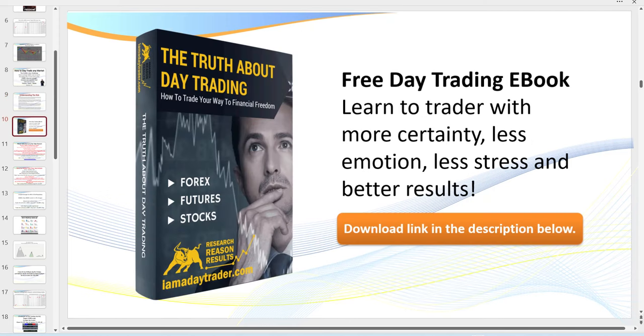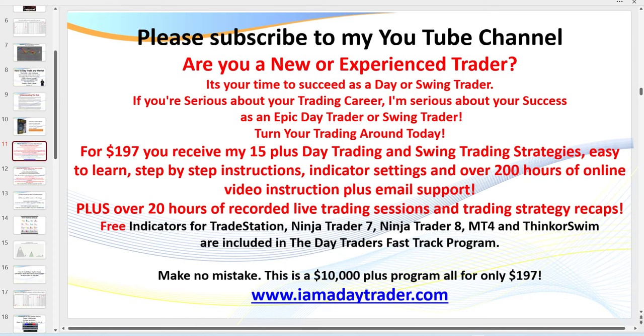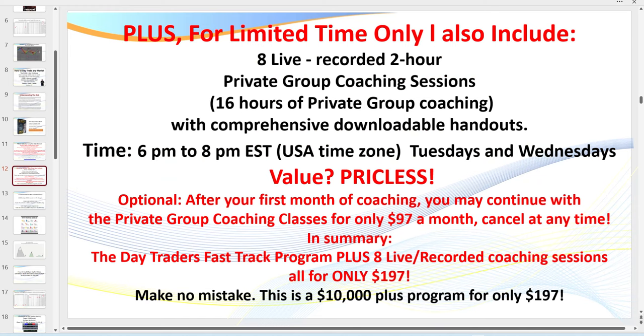Very quick advertisement: if you haven't already requested my ebook 'The Truth About Day Trading,' there's a link below. Make sure you subscribe to my channel to be kept up to date with all my latest videos. Even better, become a member — for $197 you receive all of my indicators, hundreds of hours of videos, and I have a special going right now where you can attend eight of my live private group coaching sessions. I run two two-hour sessions a week, from 6 p.m. to 8 p.m.